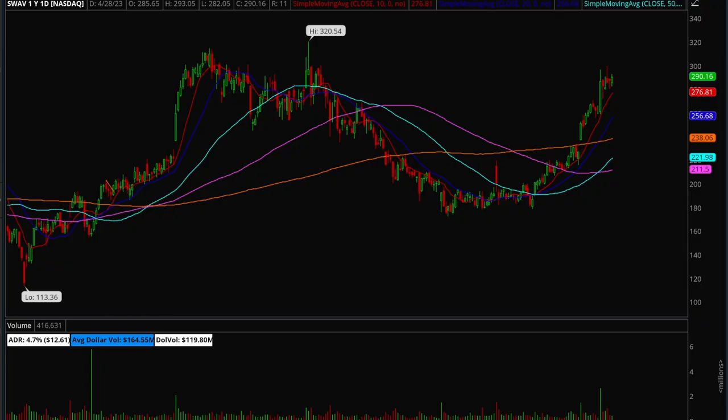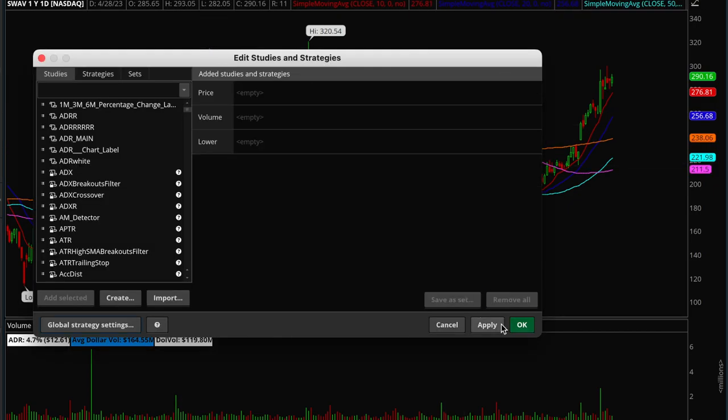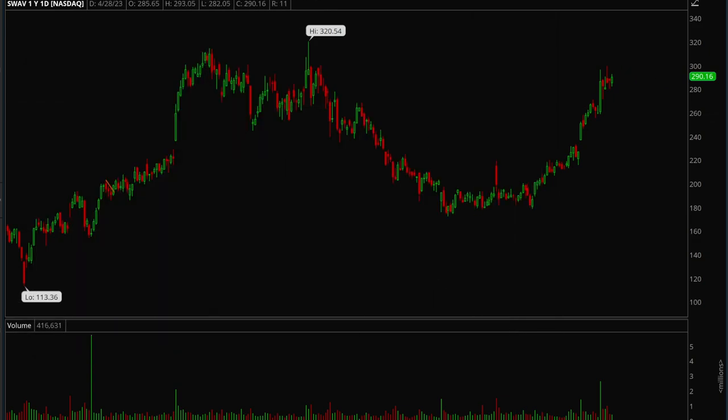Hey guys, this is Hydra from Xtrades. This week I'm going to be going over what setups look the best for the coming weeks, overall market analysis, and big cap tech stocks that have reported earnings. We're going to analyze the price action and see what's to come next for the market. We'll start off by looking at the indices.